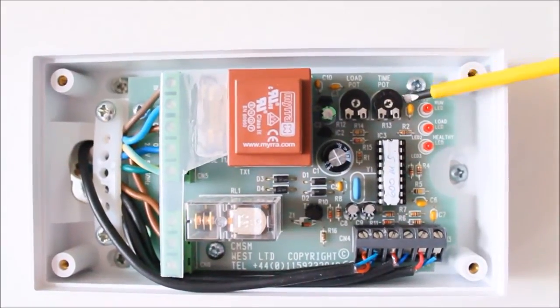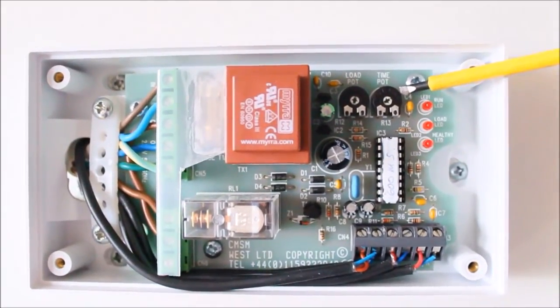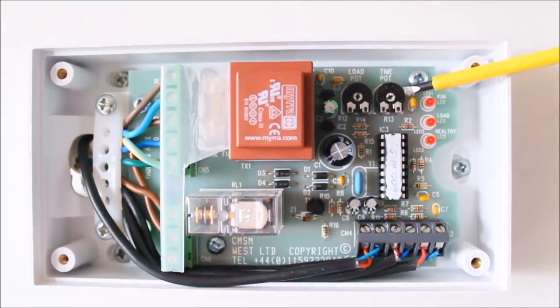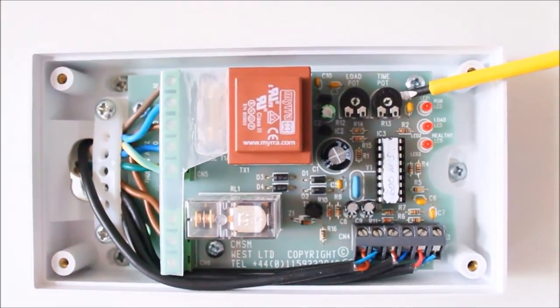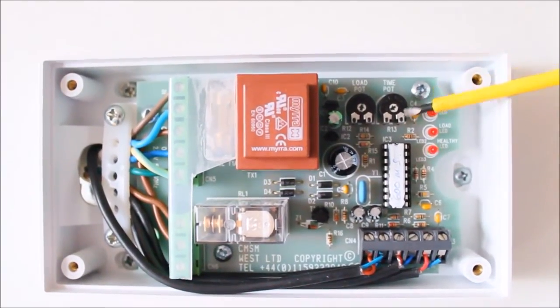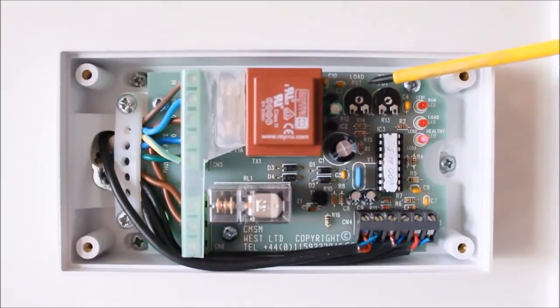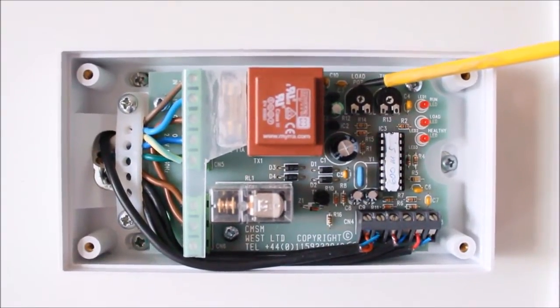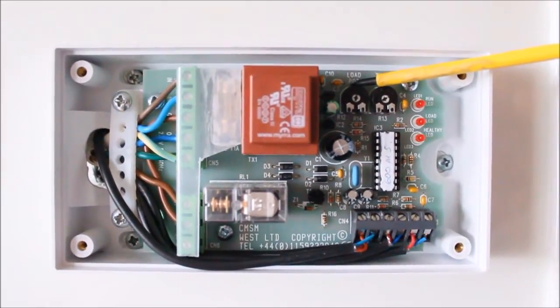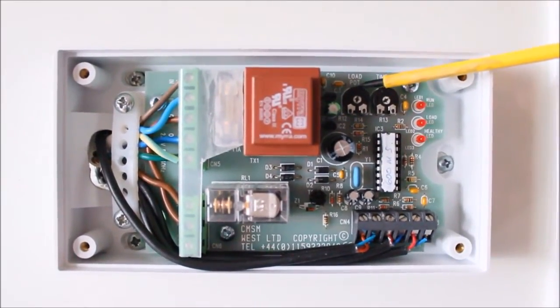This is the fan overrun time pot, adjustable from 1 to 25 minutes, and this can be adjusted on site to clear the room of pollutants and odours at commissioning. Moving along from there is the load pot, which is adjustable to tune out very low current such as radios and things of that nature, in student accommodation in particular.